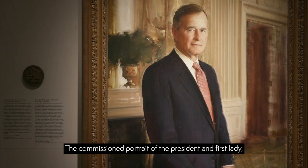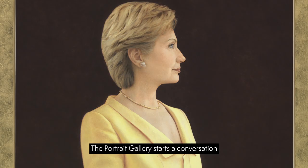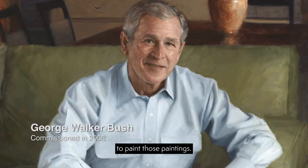The commissioned portrait of the President and First Lady usually happens towards the end of a sitting president's term. The Portrait Gallery starts a conversation with the curatorial staff of the White House and we start to discuss possible candidates to paint those paintings.